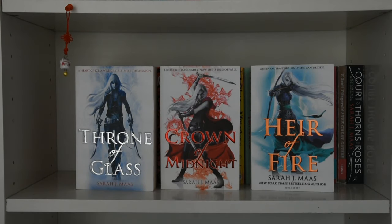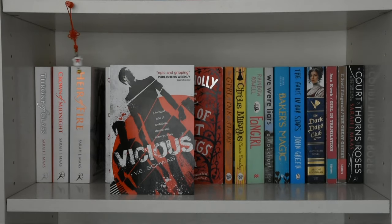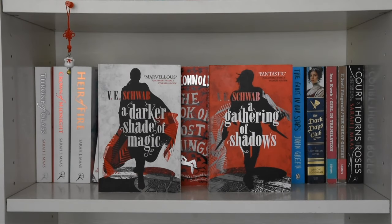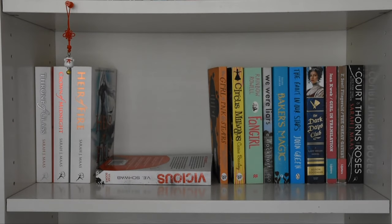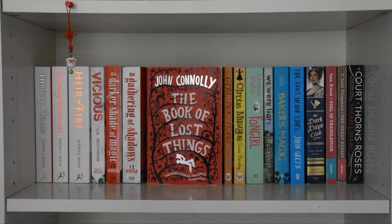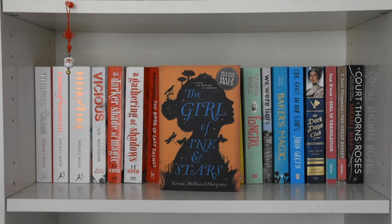This shelf is all of my short paperbacks. The Throne of Glass series by Sarah J. Maas: Throne of Glass, Crown of Midnight, and Heir of Fire. Vicious by V.E. Schwab. The first two books in the Shades of Magic series by V.E. Schwab: A Darker Shade of Magic and A Gathering of Shadows. And the book that knocked everything over was The Book of Lost Things by John Connolly.